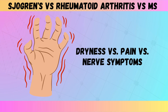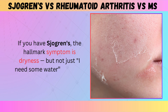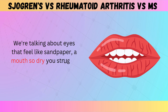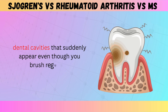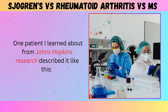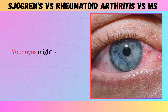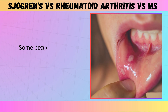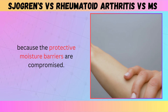Let's talk about dryness versus pain versus nerve symptoms — what you actually feel with each condition. If you have Sjogren's, the hallmark symptom is dryness, but not just 'I need some water' dryness. We're talking about eyes that feel like sandpaper, a mouth so dry you struggle to swallow food, dental cavities that suddenly appear even though you brush regularly. One patient described it like this: 'It feels like I swallowed a cotton ball that got stuck in my throat.' Your eyes might be red and irritated, you might wake up with your tongue stuck to the roof of your mouth.